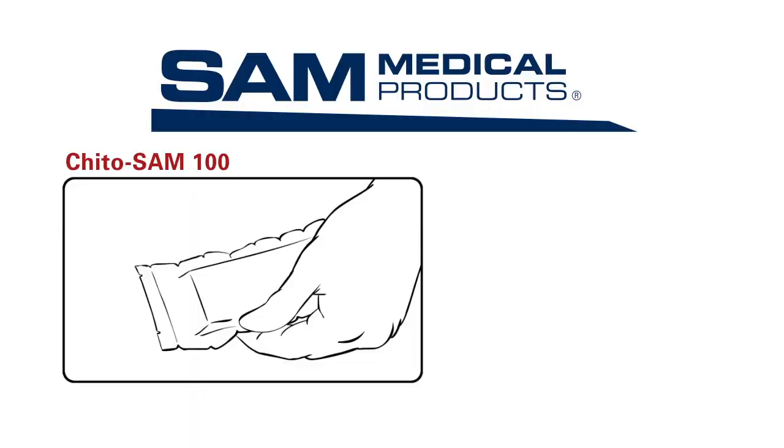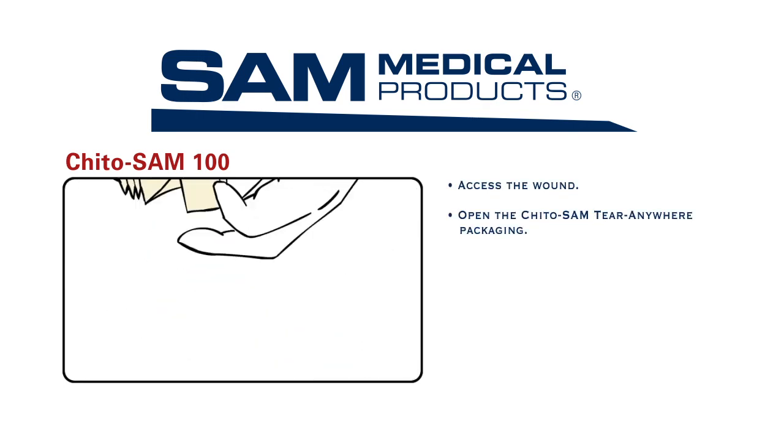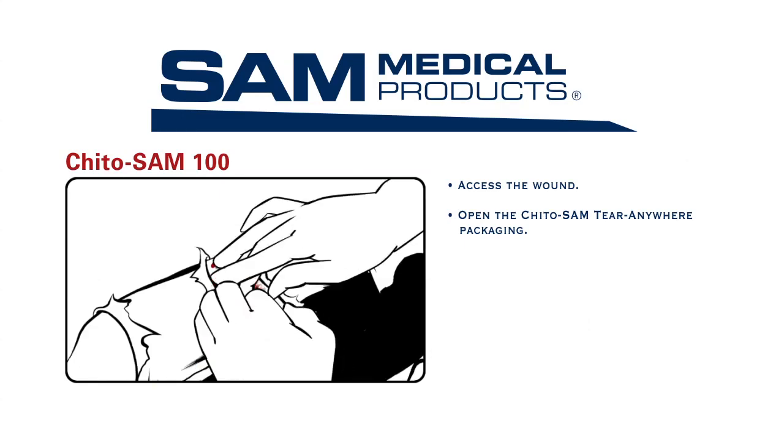I'm going to control your blood loss by applying Kaido Sam 100. First, I will access your wound and then open the Kaido Sam tear-anywhere packaging so I can quickly get to the hemostatic dressing.